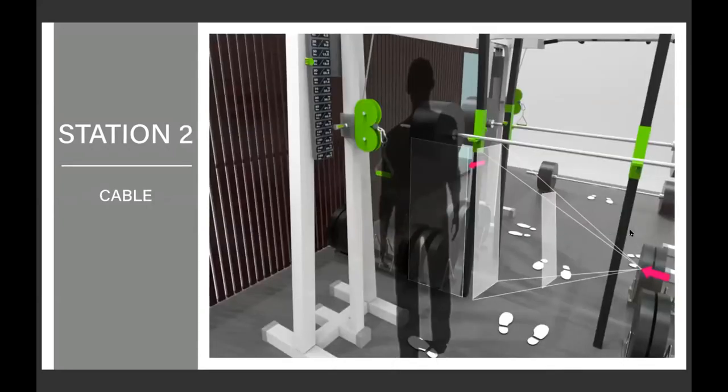Station two is the cable system. Same setup: two sensors coming from the back and the side, plus the pressure sensitivity plate. This is for any cable work — any exercise you can do with a cable. With all three stations combined, you can do almost every exercise in the gym, hitting almost any body group.